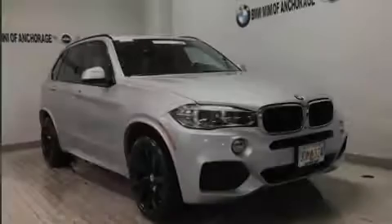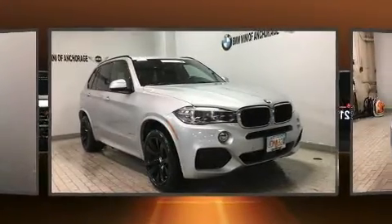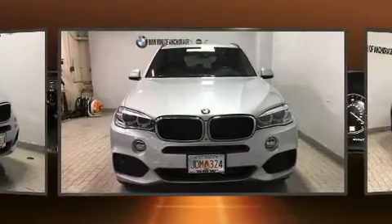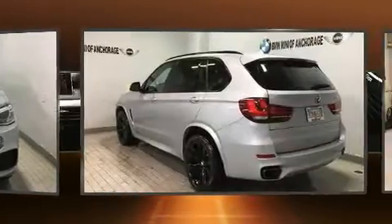Sensibility and practicality define the 2015 BMW X5. With fewer than 50,000 miles on the odometer, this four-door sport utility vehicle prioritizes comfort, safety, and convenience.